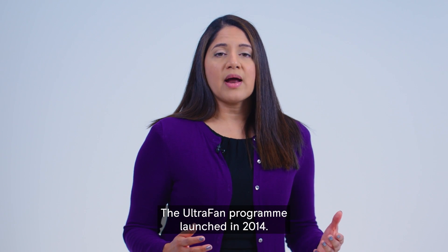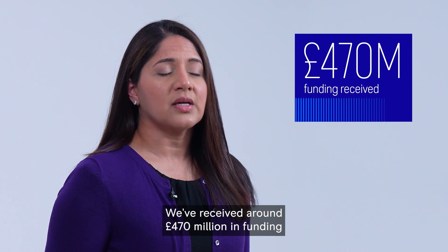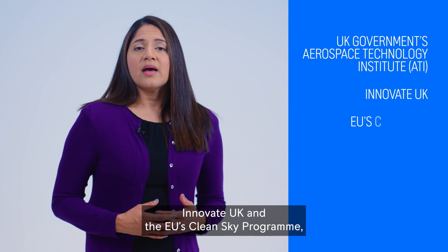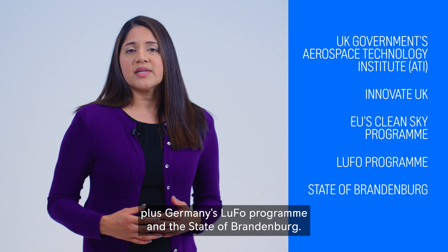The Ultrafan programme launched in 2014. We have received around £470 million in funding through the UK government via the Aerospace Technology Institute, Innovate UK and the EU's Clean Skies programmes, plus Germany's LUFO programme and the state of Brandenburg.